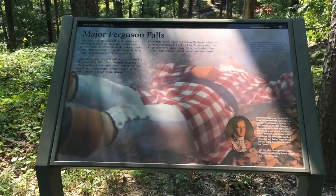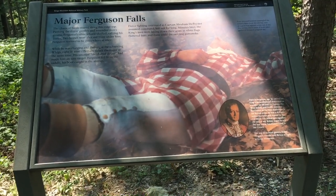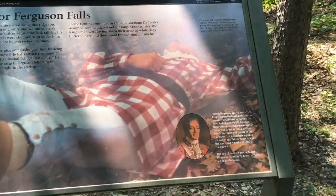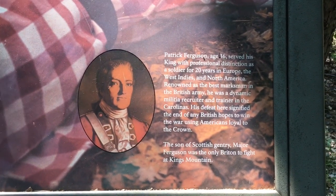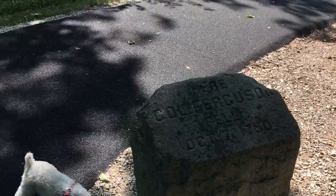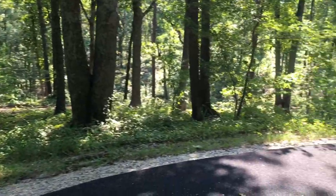Here it talks about Major Ferguson and his death. He was shot eight times simultaneously and fell off his horse, but his foot was still in the stirrup. The Loyalists untangled him and propped him up against a tree out of the line of fire, but he still passed away. He was 36 years old, had been in the military for over 20 years in Europe, the West Indies, and North America, and was the best marksman in the British Army. His defeat signified the end of the British hopes to win the war using Americans loyal to the crown. He was the only Briton to fight here at Kings Mountain. That tree nearby might have been the one they propped him against.